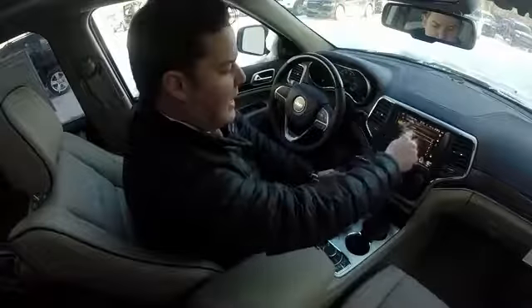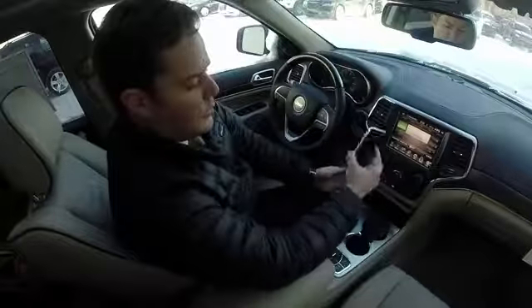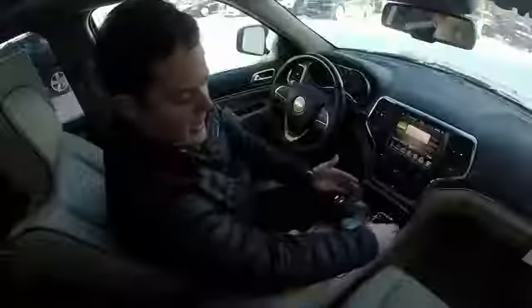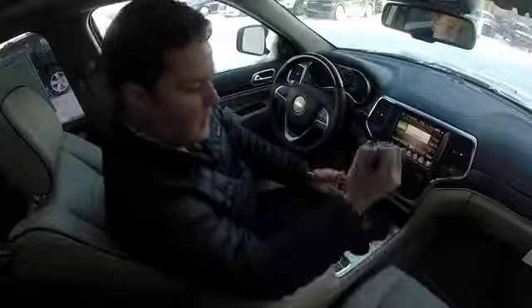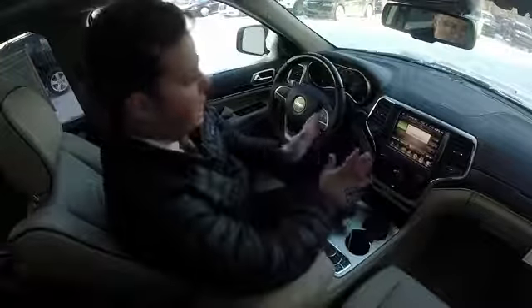I'm going to exit out of that and go back. Now my phone is paired and I don't ever have to pair it again. Anytime my Bluetooth is on and I get in the car, give it about 30 seconds and the car and your phone will communicate.